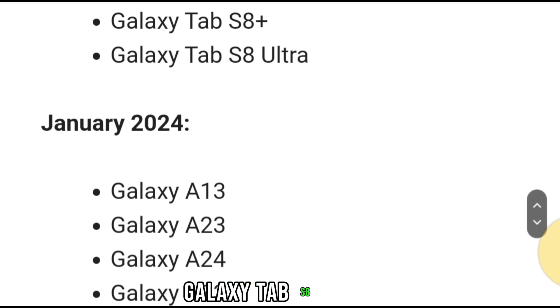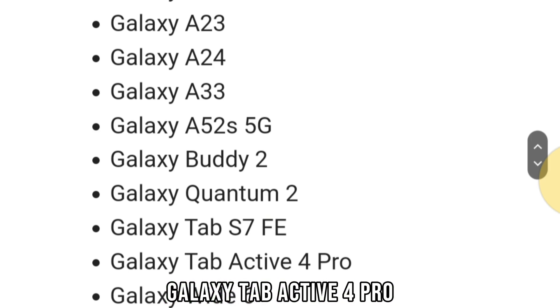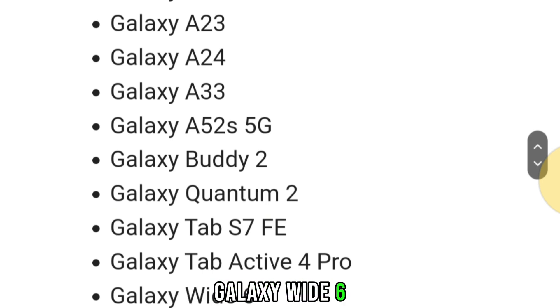January: Galaxy A13, Galaxy A23, Galaxy A24, Galaxy A33, Galaxy A52s 5G, Galaxy Buddy 2, Galaxy Quantum 2, Galaxy Tab S7 FE, Galaxy Tab Active 4 Pro, and Galaxy Wide 6.